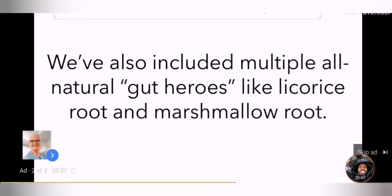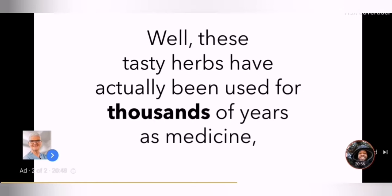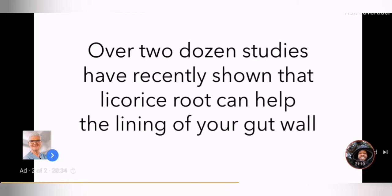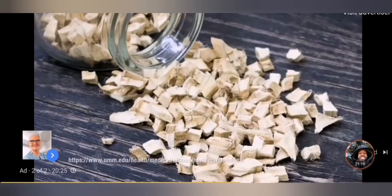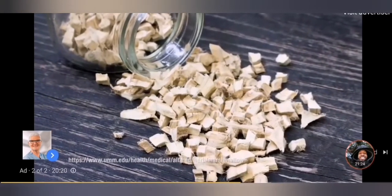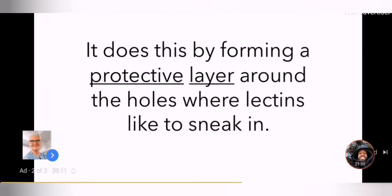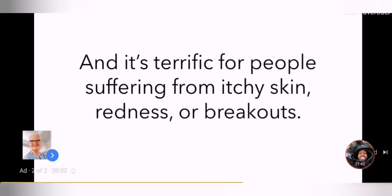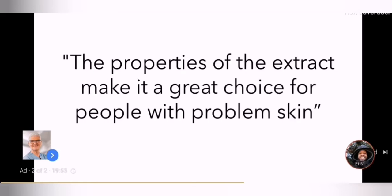We've also included multiple all-natural gut heroes like licorice root and marshmallow root. These tasty herbs have actually been used for thousands of years as medicine, dating as far back as ancient China, Greece, and Rome. Over two dozen studies have recently shown that licorice root can help the lining of your gut wall. A 2011 double-blind placebo-controlled study showed licorice root can help relieve symptoms of heartburn and acid reflux. And marshmallow root — which is not the puffy candy you eat around the campfire, but the actual root it's made from — is well known for its ability to coat and soothe the mucous membranes, including the holes in your gut. It forms a protective layer around the holes where lectins like to sneak in, like body armor that your Secret Service agents wear to make their locked arms even stronger. And it's terrific for people suffering from itchy skin, redness, or breakouts. According to Dr. Kenneth Howe of Wexler Dermatology in New York, properties of the extract make it a great choice for people with problem skin.